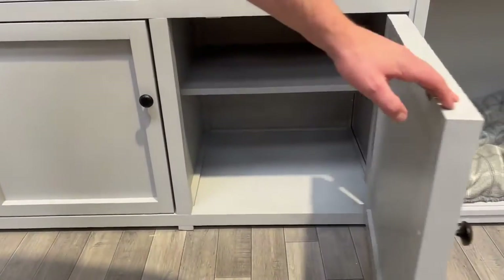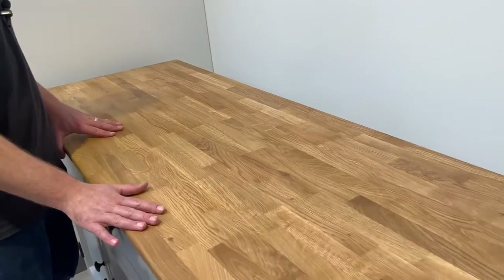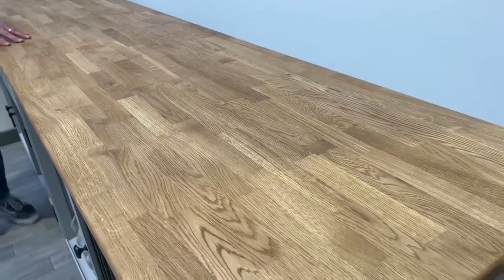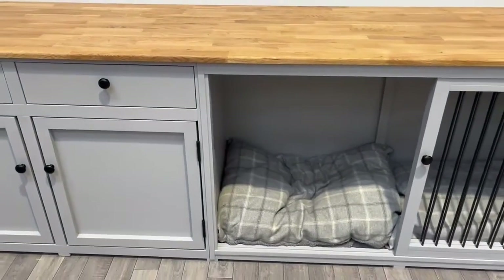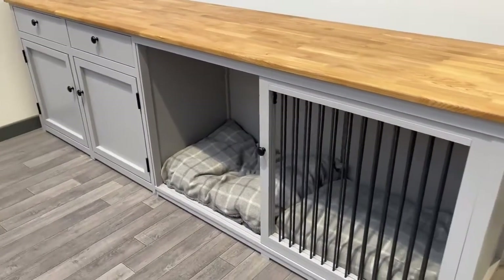At the top of the unit we've got a single really nice long one-piece solid oak worktop. This particular unit is nearly three meters long, so we've worked with our client to ensure that we can get it into their home while maintaining the same size that's suitable for the dog and their space.